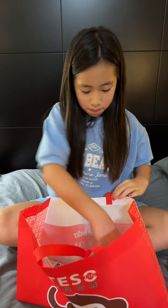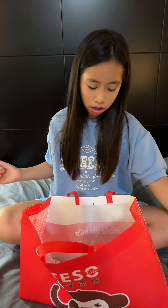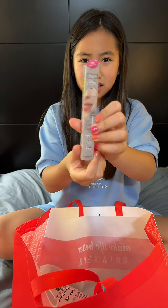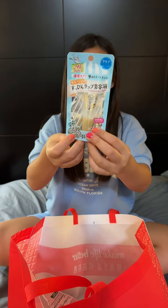Then there's these — this is a setting spray and primer. Actually, this is not mine, this is a lip trick pencil. This is a clear gloss; my sister has a pink one.